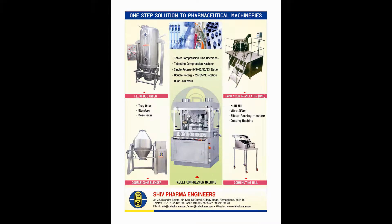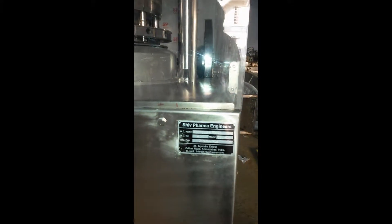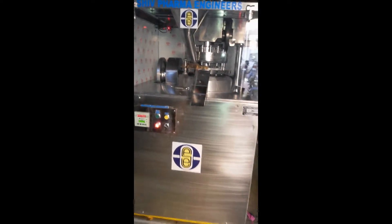Welcome to World of Shed Pharma Engineers — one step solution to pharma machinery. Shed Pharma Engineers has grown from a single line product company to a multi-line product company.